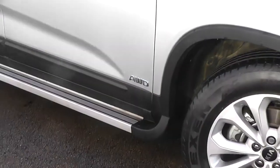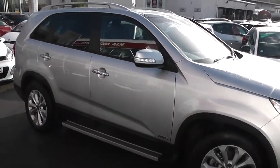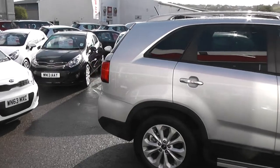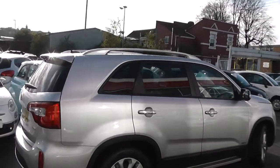It's an all-wheel drive vehicle. We've also got silver side skirts, side steps, body colour wing mirrors with integrated LED indicator lights, chrome door handles. It's a 5-door with motor central locking and keyless entry, tinted rear windows and silver roof rails.